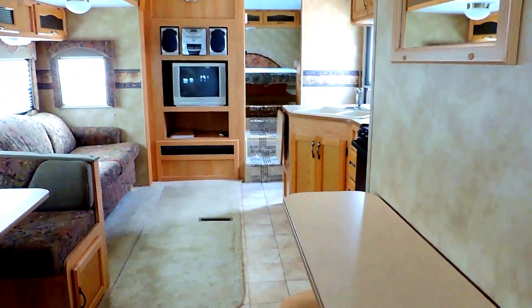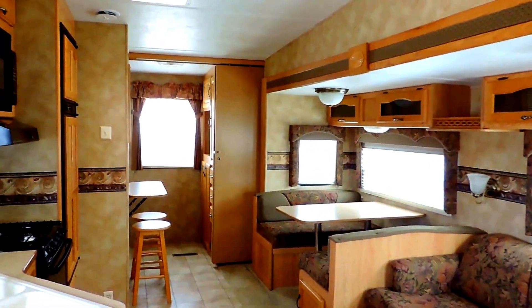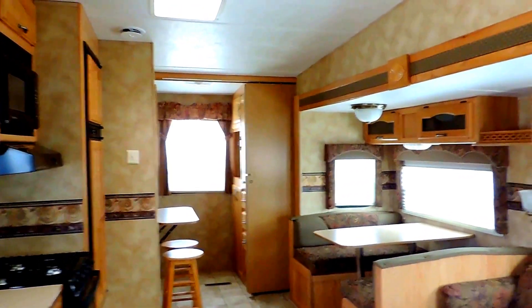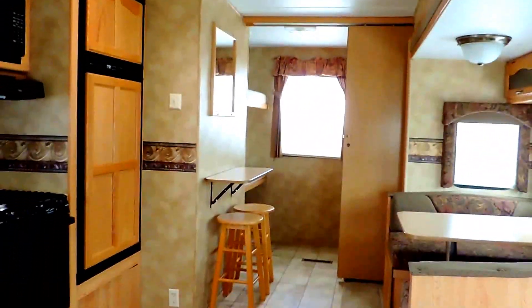Very clean unit for 2005 — no smells or odors, no pet smoke, water damage, nothing like that. A very clean 31 foot bunk house. This thing only weighs about 7800 pounds, so it is relatively lightweight and can be towed by a lot of half ton trucks.